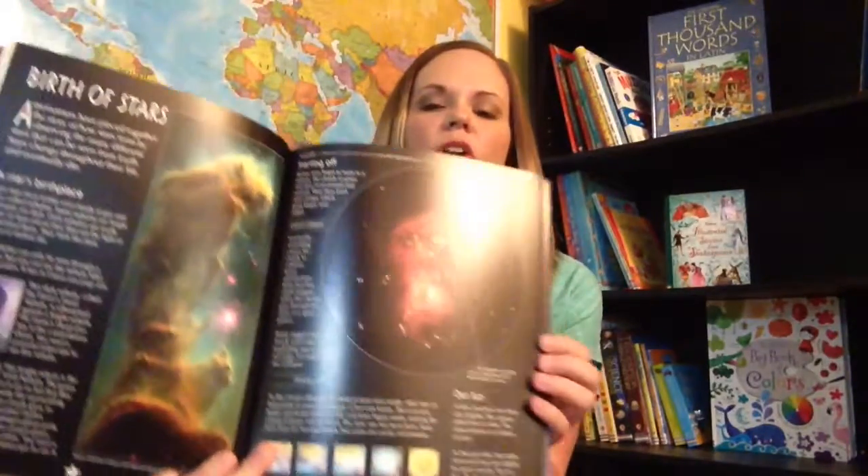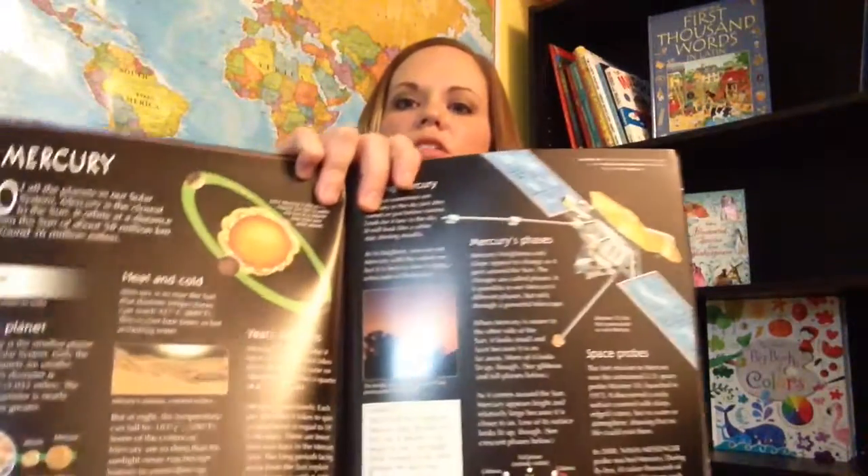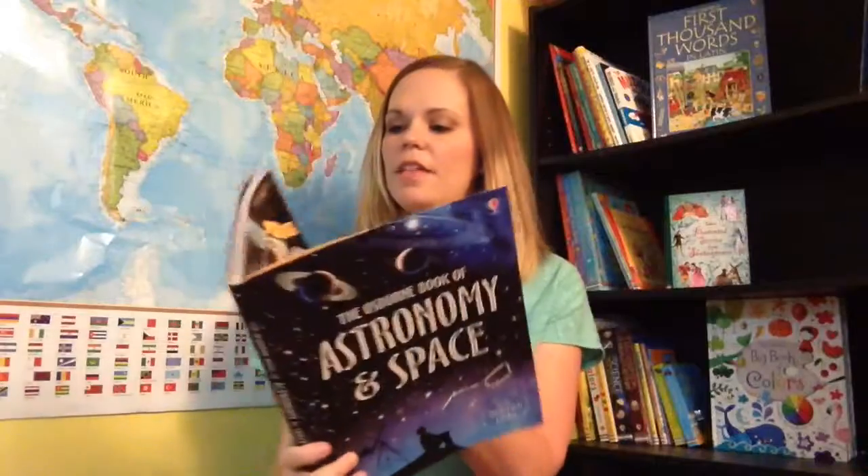The first one is the Usborne Book of Astronomy and Space. This is almost like a small encyclopedia with facts, pictures, and really good information, which would obviously be excellent to have on your shelf from now until the end of your homeschooling journey. It would be great for book reports, for oral presentations at CC, and just for general knowledge. It has each planet and part of our solar system on a page, and there are also many pages with constellations, which are really cool to use as you stargaze and learn more about our universe.